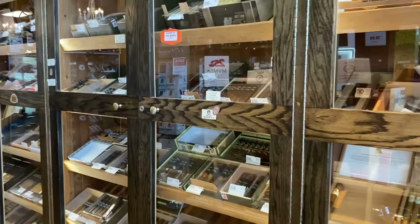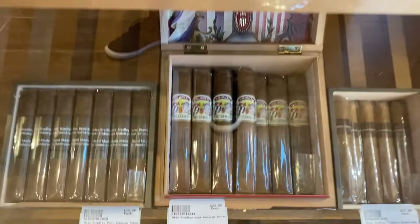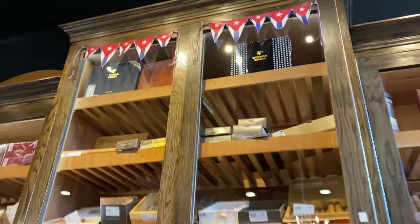As far as cigars go, I think my favorite are the Palette Cali Post Embargo, and these are Canadian prices so bear that in mind for all of my international viewers. There's a nice Cuban cabinet. Anything you can imagine and it just keeps going — everything's regulated humidity-wise.